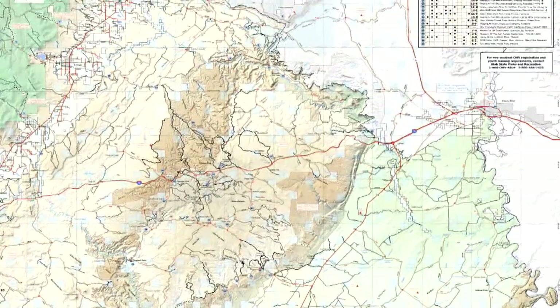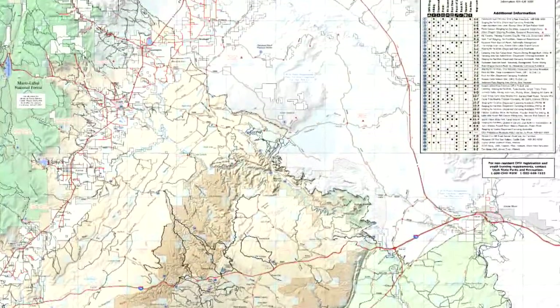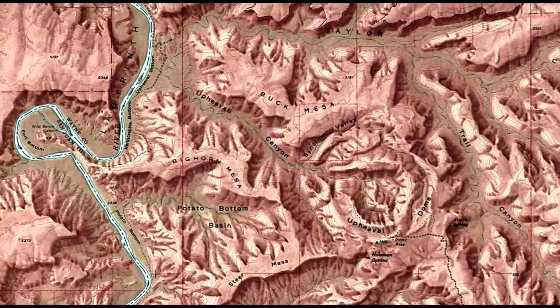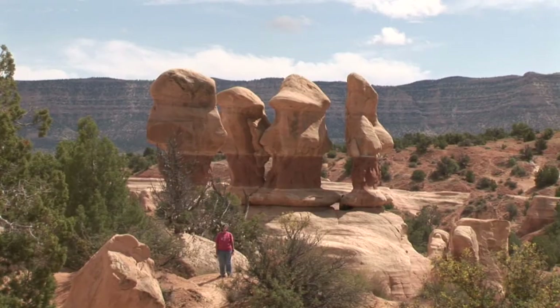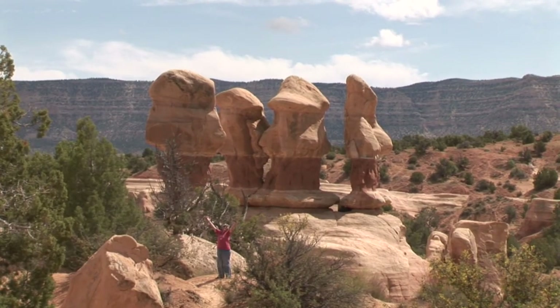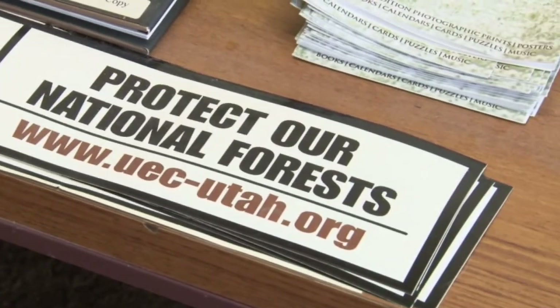Other government agencies have similar data on roads, such as the Bureau of Land Management and Forest Service. However, their documentation does not fit the parameters of the county. That's their data — it's unique to their needs and what they do. They have different agendas, different purposes, different ways of identifying things, and it may not serve what the particular county needs.